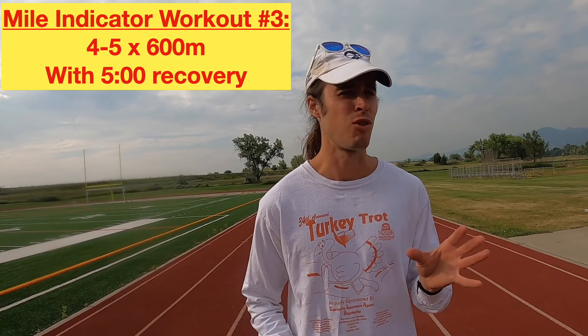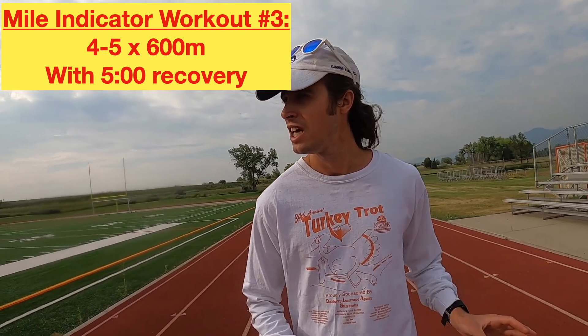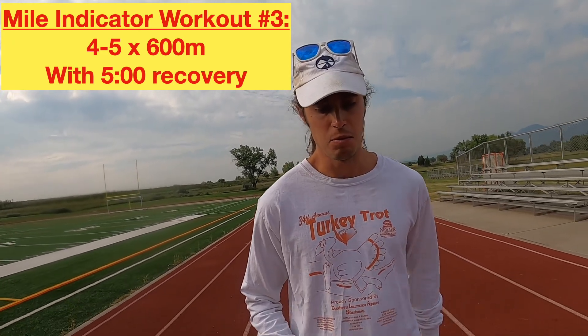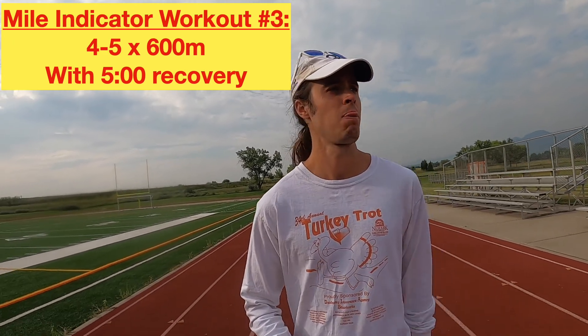Workout number three: five times 600 meters with five-minute rest. You could actually do even just four 600s for a reasonable prediction, but five times 600 would give you a really good prediction. That's again a very tough workout because you're doing 3000 meters total at mile pace — so very tough, which is why you need that five-minute rest. Again, a good workout if you are struggling with laps two and three of the mile.